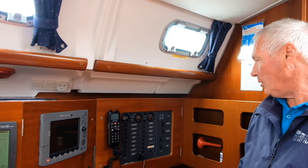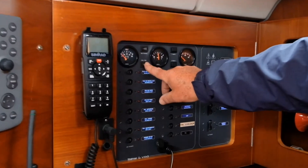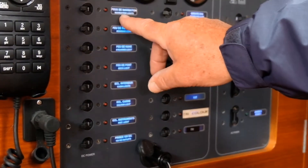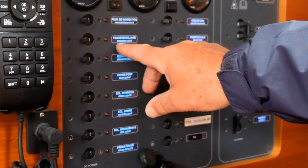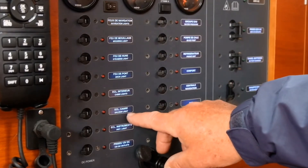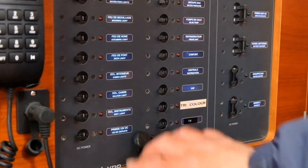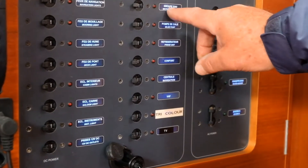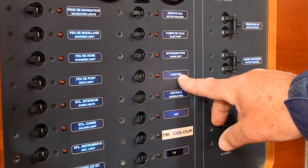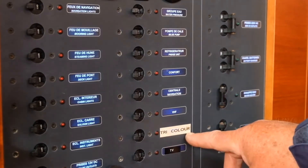On the electrical panel, go to the ECL tab which switches on the instrument lights so you can see what they are — they're all labeled and self-explanatory. Navigation lights for bow and stern, mooring or anchor light, steaming light, deck light, cabin lights, saloon lights, instrument lights, 12-volt socket power, water pressure, bilge pump, fridge unit, comfort which is the shower pumps, navigational instruments, VHF, tricolor, and TV.